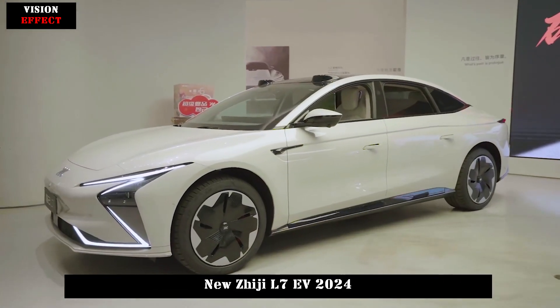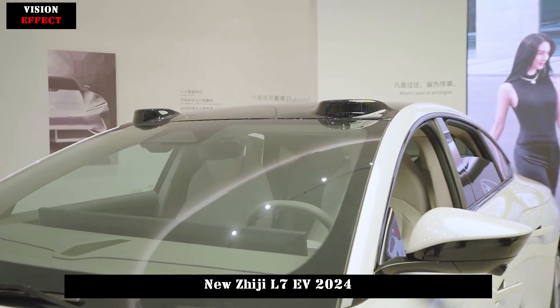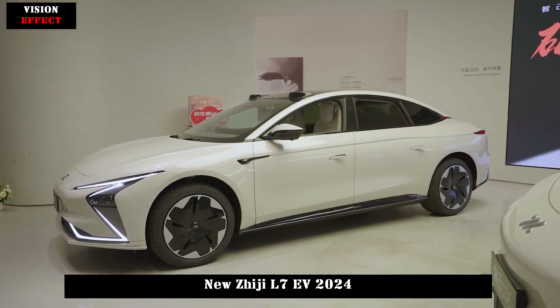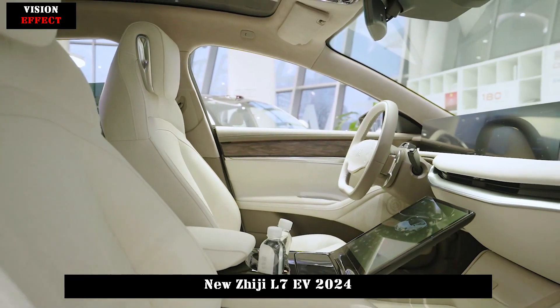In terms of AI intelligent interaction, the new GGL7 creates the world's first mobile social cockpit, equipped with the brand new vehicle smart software IMOS 2.7.0.